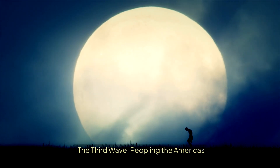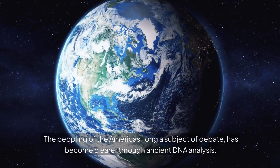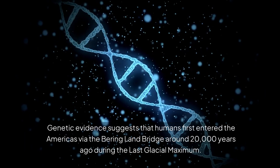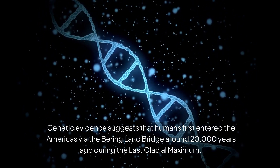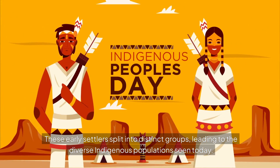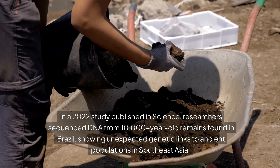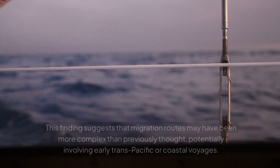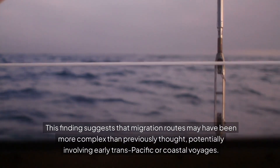The third wave: peopling the Americas. The peopling of the Americas, long a subject of debate, has become clearer through ancient DNA analysis. Genetic evidence suggests that humans first entered the Americas via the Bering Land Bridge around 20,000 years ago, during the last glacial maximum. These early settlers split into distinct groups, leading to the diverse indigenous populations seen today. A 2022 study published in Science sequenced DNA from 10,000-year-old remains found in Brazil, showing unexpected genetic links to ancient populations in Southeast Asia — suggesting migration routes may have been more complex than previously thought, potentially involving early trans-Pacific or coastal voyages.